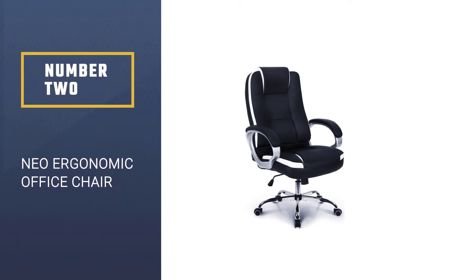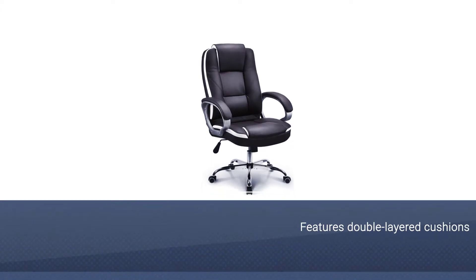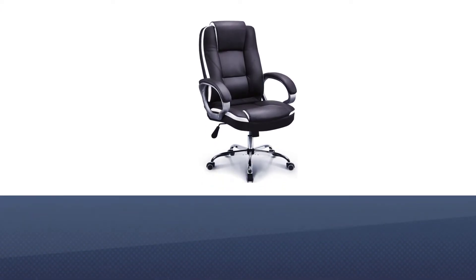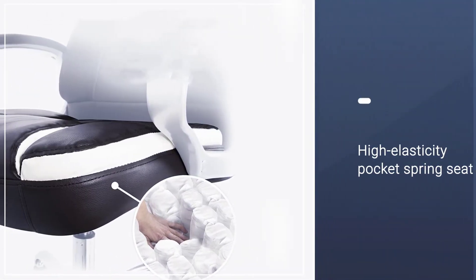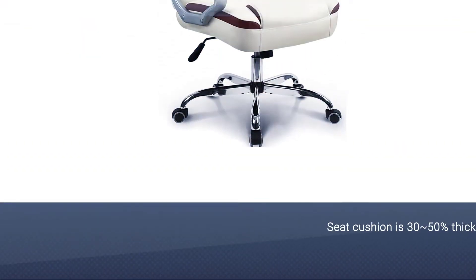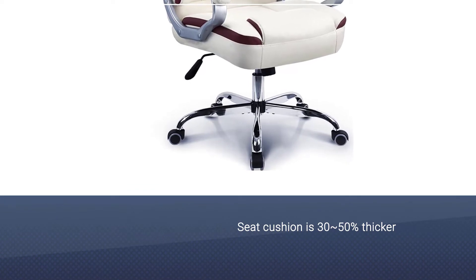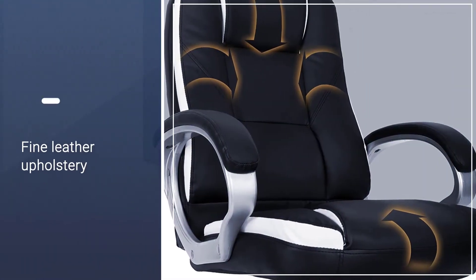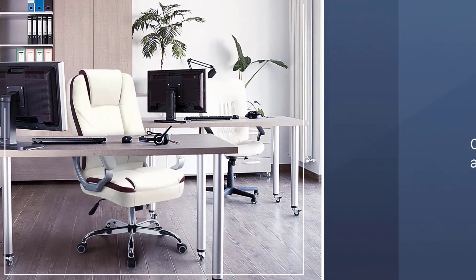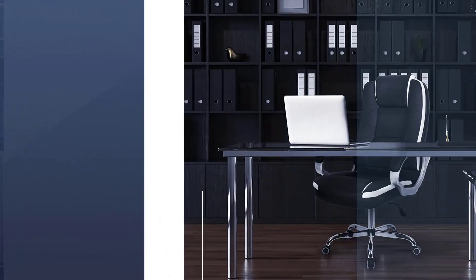Number 2. Neo Ergonomic Office Chair. This ergonomic office chair features double-layered cushions and a high-elasticity pocket spring seat. In fact, its seat cushion is 30-50% thicker than a regular chair seat. Apart from its fine leather upholstery and sophisticated design elements, the Neo Chair Racing Chair offers soft padded armrests and can support up to 300 pounds. Unlike some heavy-duty chairs, this one is pretty light and easy to move around — a smooth-rolling gaming desk chair on any kind of floor.